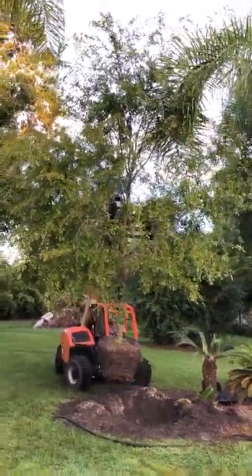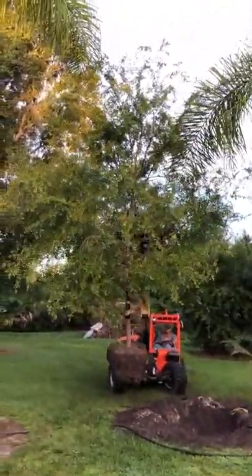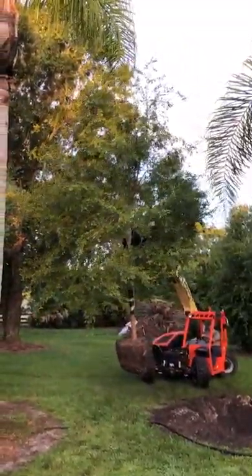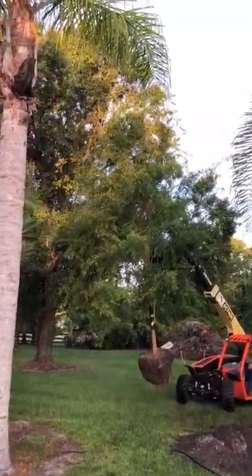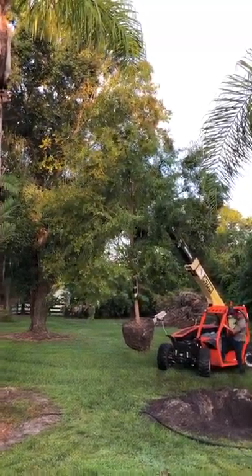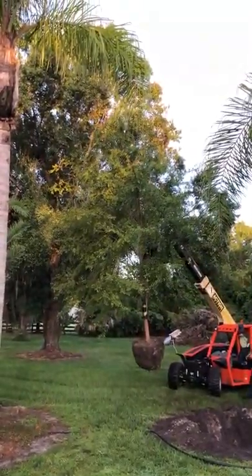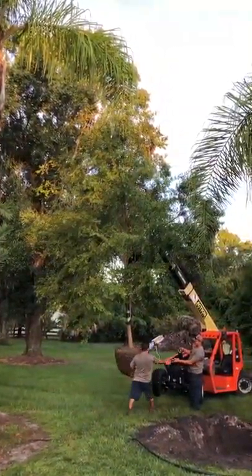An elm tree is an ornamental type tree. It's not generally used as a shade tree. It grows about 30 to 40 feet tall, 30 to 40 feet wide. This one is currently 4 to 5 inch trunk caliper, 20 to 22 feet tall and 15 to 16 feet wide. It's a beautiful tree.